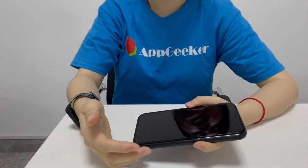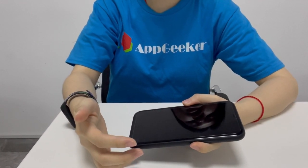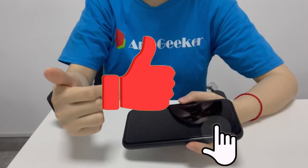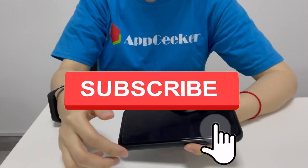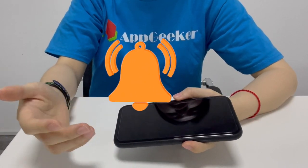I really hope that this video can help you fix your iPhone shutting off with some battery percentage left. Give this video a thumbs up if you enjoyed. Leave a comment below with any other questions, and don't forget to subscribe to the AppGeeker channel for more great videos about iPhone.